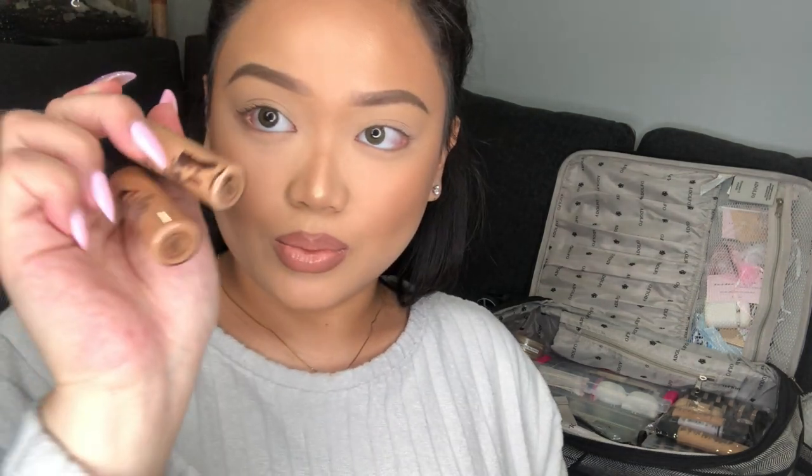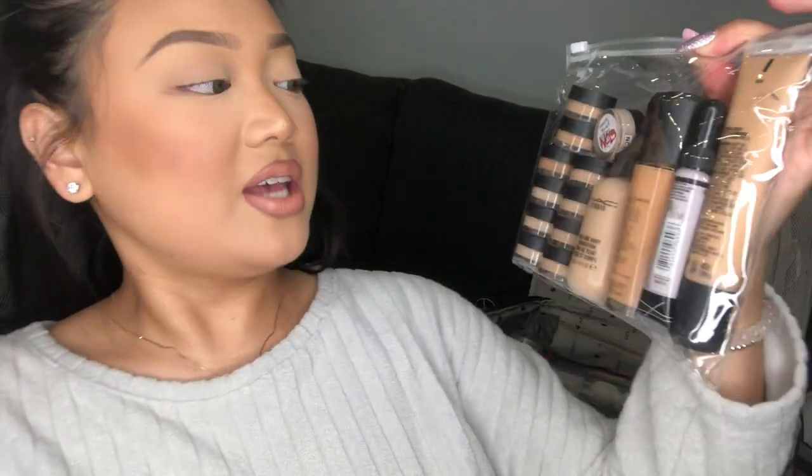This pouch has all my concealers — I primarily use the MAC 24-Hour Studio Fix Smooth Wear concealer because it's creamy, matte, and medium to full coverage. I have every color plus some Pro Longwear concealer for texture or mature skin. My concealers do change depending on the client — if I'm doing the mother of the bride or groom I'll carry a more lightweight water-based concealer so it doesn't crease under their eyes.